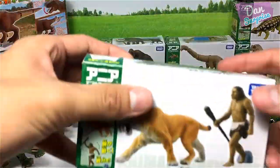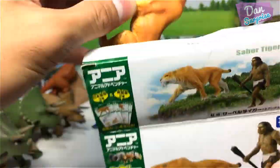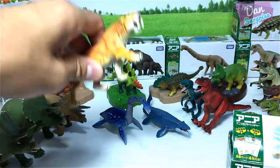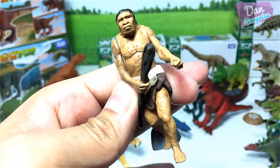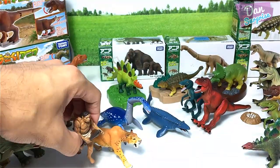Let's take a look at this Smilodon and a prehistoric man. Smilodon, also known as Sabertooth cat. This prehistoric man is known as Homo heidelbergensis. Pretty cool — it is holding a club. Really awesome.